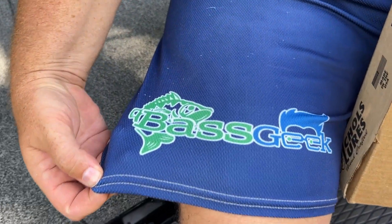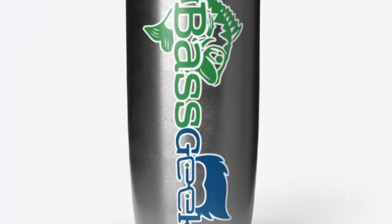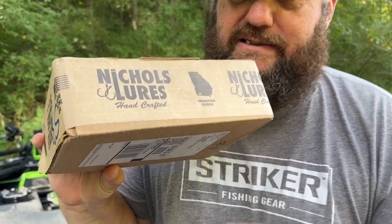By the way, I've got some Bass Geek shorts on. We've got Bass Geek hoodies, Bass Geek tumblers, a ton of Bass Geek stuff out on the website bassgeekfishing.com. That money is what I use for these giveaways, so get out there and support Bass Geek — pick up some shorts or hoodies, it's getting ready to get cooler.